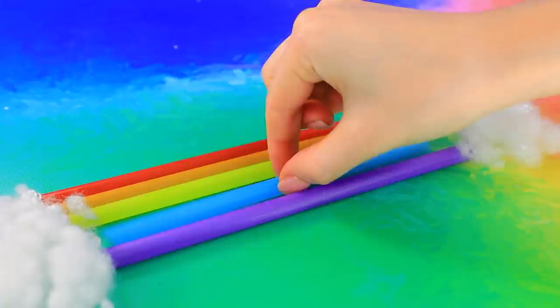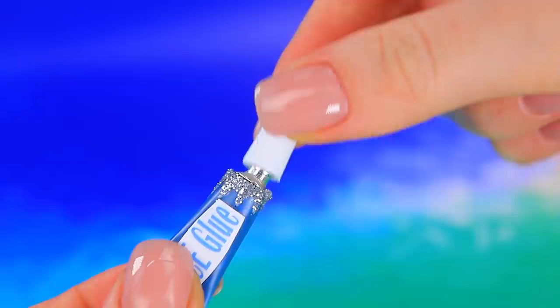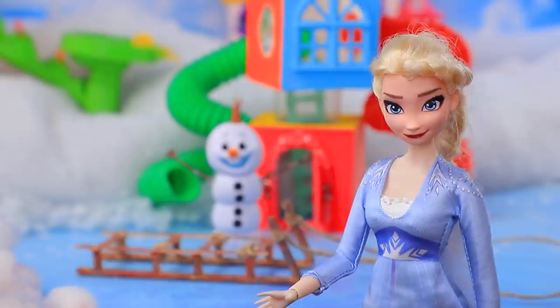What do we have here - a tube! Fill it with glittery glue and attach it to a pump. Ice glue is ready! Elsa and Olaf went for a walk. Olaf noticed someone's lost sled. Elsa, please give me a ride! Okay, I'll do it. Faster, faster!